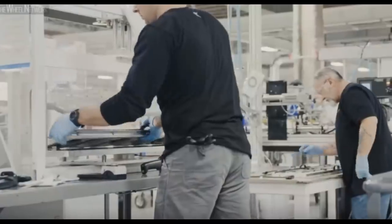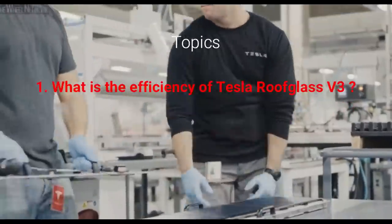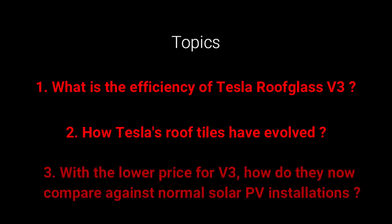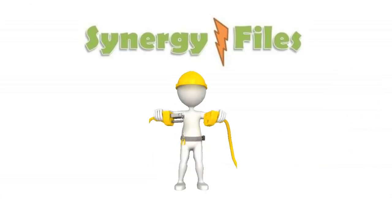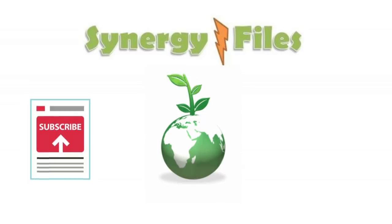Welcome to this video in which we are going to address three questions: number one, what is the efficiency of the Tesla Solar Glass V3; number two, how Tesla's roof tiles have evolved; and number three, with the lower price for the V3, how do they now compare against normal solar PV installations? On this channel, Synergy Files, we aim to inspire people towards engineering and sustainability.